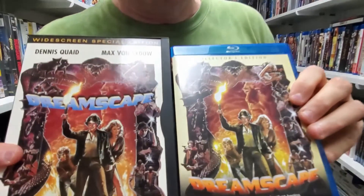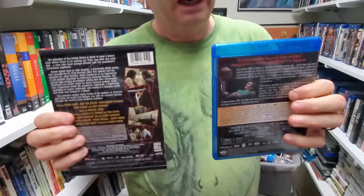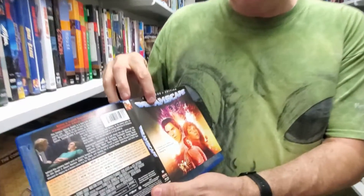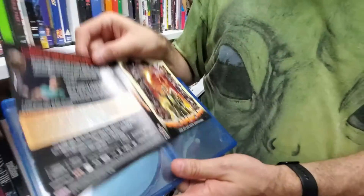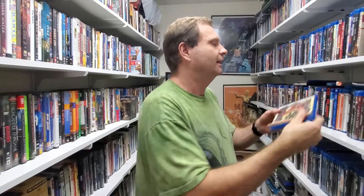What we have here is the collector's edition of Dreamscape that came out not too long ago. You can see it has a similar front — sometimes they'll even ruin the box art and won't give you the original. In this case they did a pretty good job of keeping them the same. A lot of these collector's editions are flippers as well. Screen Factory decided to include new artwork, but they were nice enough to also provide the original artwork. I usually end up using the original because that's what I grew up with — I probably owned this on VHS before I owned it on DVD.